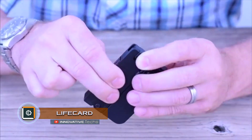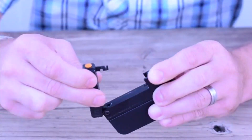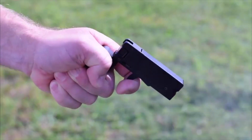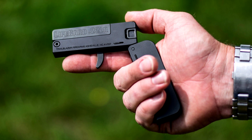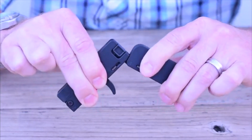LifeCard. The American company Trailblazer Firearms from the city of Asheville in North Carolina has developed a real gun sized just a little bigger than a matchbox. LifeCard is a single shot 5.6mm gun with a single action shock trigger mechanism. The trunk is made of a solid steel workpiece, while the frame and some other parts are aluminum.